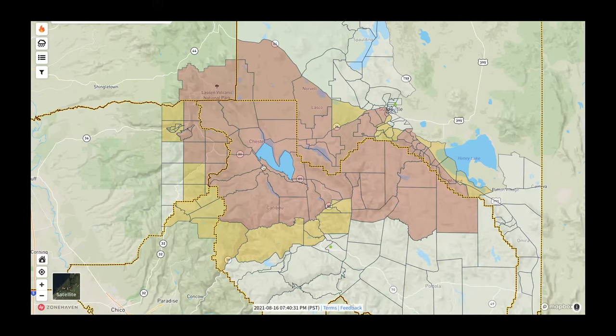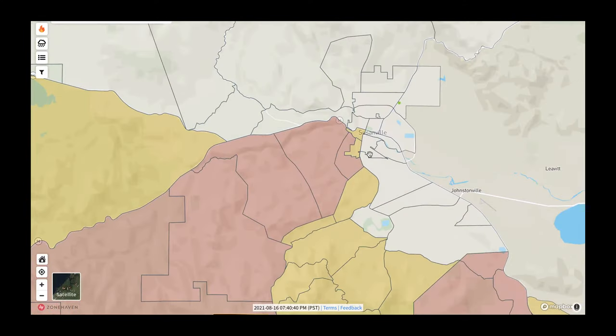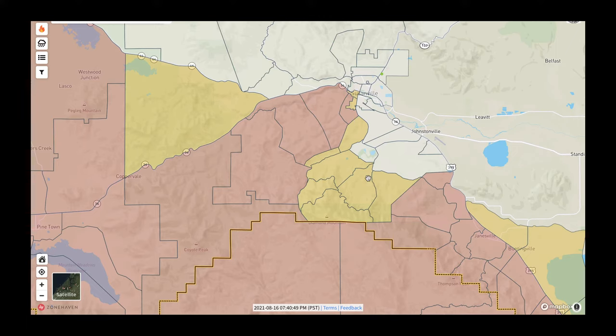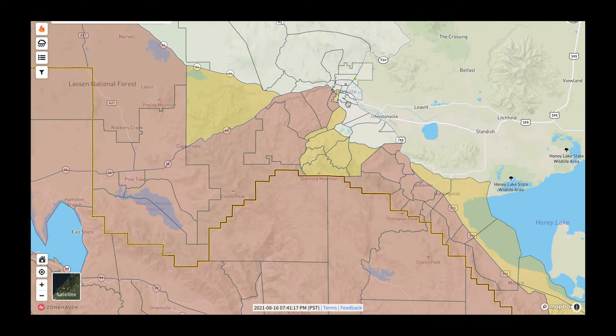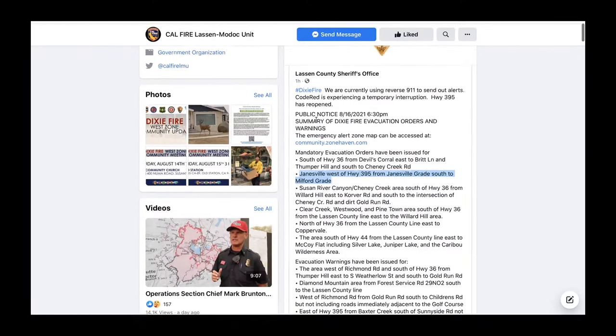I've put the link to the evacuation map in the description of this video. There's no official warning in Susanville yet, but it looks like it's right up to the edge. When it comes to my personal opinion on evacuation orders — I don't think you should technically wait until you're officially under a warning. In situations like this, even if you're not under a warning yet, if your gut's telling you to get out, that's exactly what you should do. Sometimes the internet goes out, sometimes those emergency systems don't work as well as they're supposed to. So if you feel you should get out and haven't gotten an official order yet, always follow your gut.